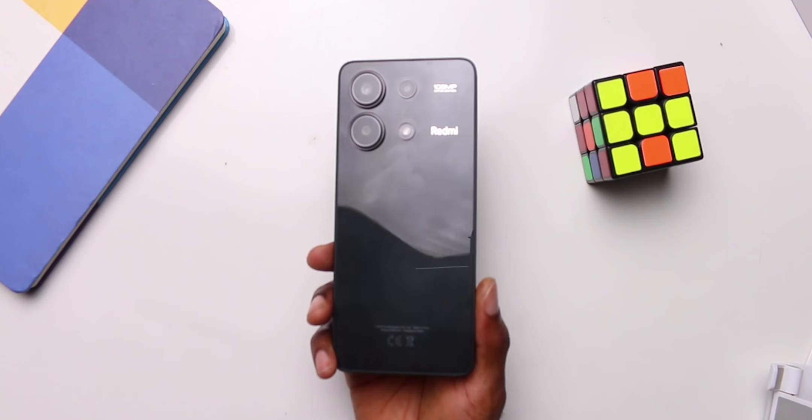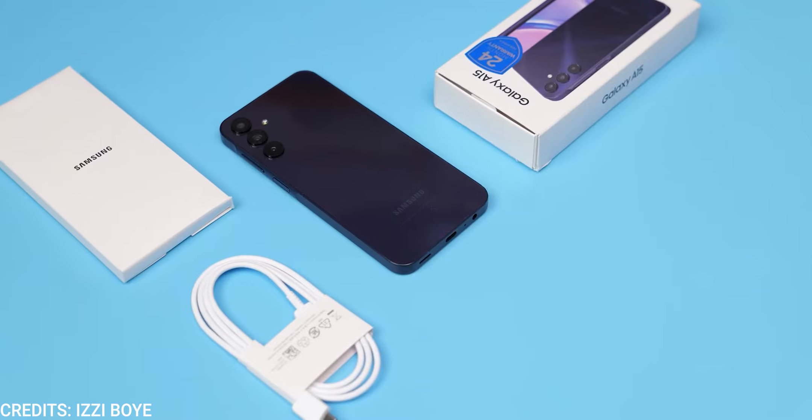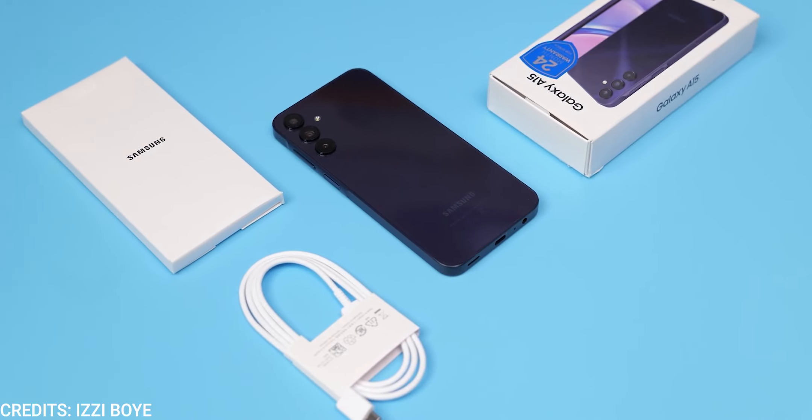Starting with what's in the box, the Redmi Note 13 offers more — it includes a charging brick and a TPU case, which is more than just the Type-C to C cable bundled with the Samsung Galaxy A15.